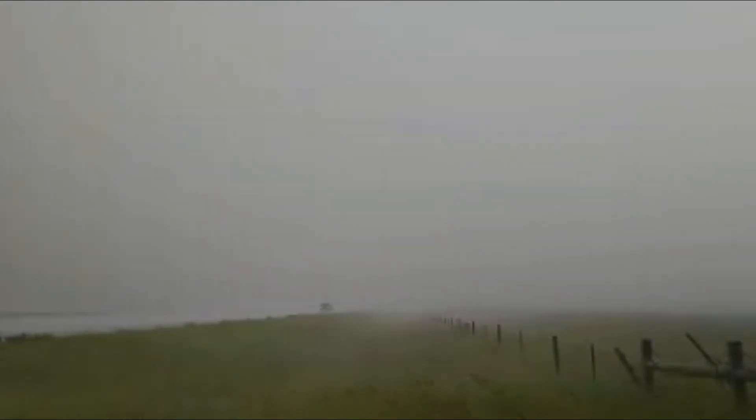Now we got a really good rainstorm going on here. This is looking west. This is the same storm that is coming out of northeast Wyoming. We have other severe cells popping up west of Rapid City.